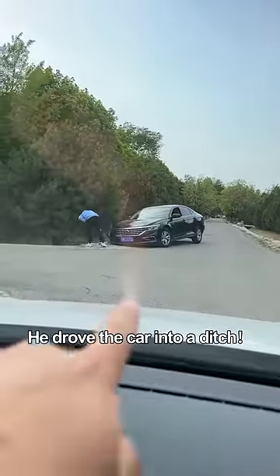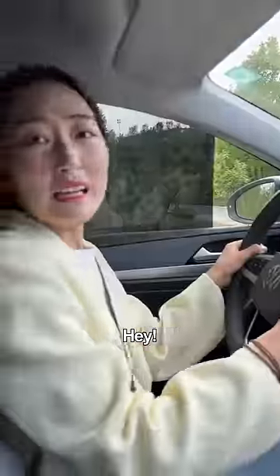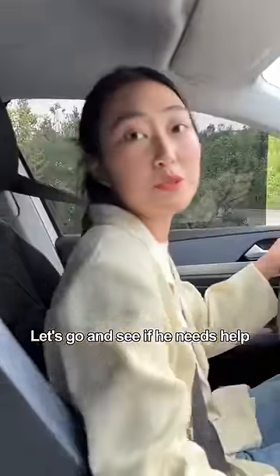Look! There's an idiot up front! He drove the car into a ditch! Hey, don't gloat! Let's go and see if he needs help!